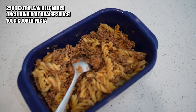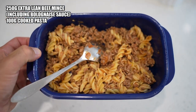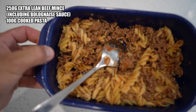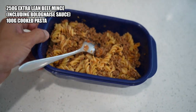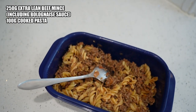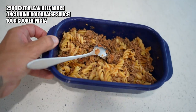We've got here 100 grams of pasta and about 200 grams of cooked extra lean beef mince. That is my third decent-sized meal for the day and it's around four o'clock on the dot. Love this meal.